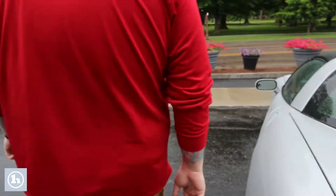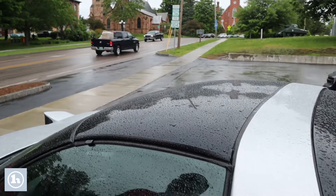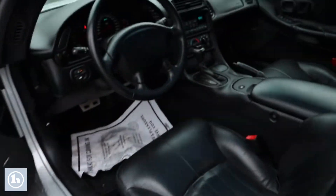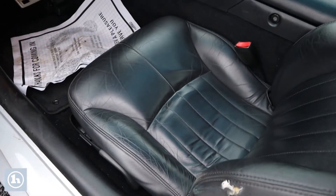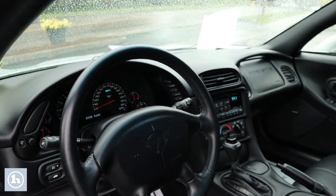I do want to show you inside the interior of the car. It does have the black glass roof here, so you can see through that. Nice interior. It does have a little bit of damage on the driver's seat, as you can see right there. Just wanted to get you a look at that, but nice leather bucket seating.